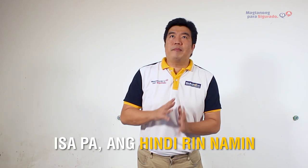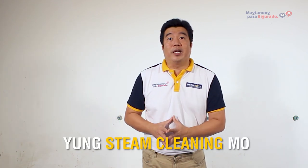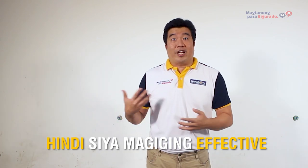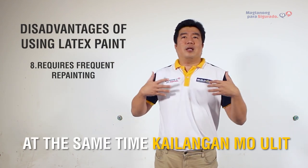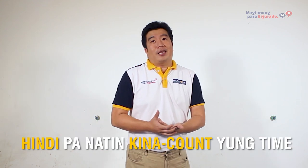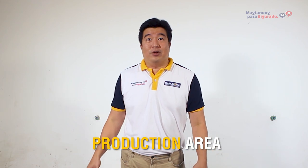Isa pa, hindi rin namin ni-recommend ang paggamit ng latex paint kasi hindi mo magagamit yung steam cleaning mo. If you're going to steam clean the walls, hindi siya magiging effective kasi masisira ulit yung wall mo. And at the same time, kailangan mo ulit i-repaint. Of course, it's going to be very costly. Hindi pa natin kinakount yung time na mawawala sa atin dahil kailangan tumigil yung production area.